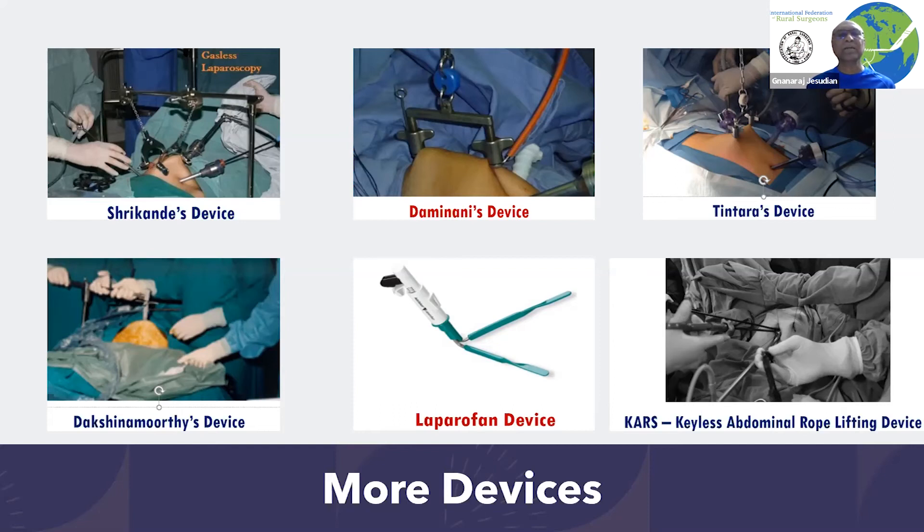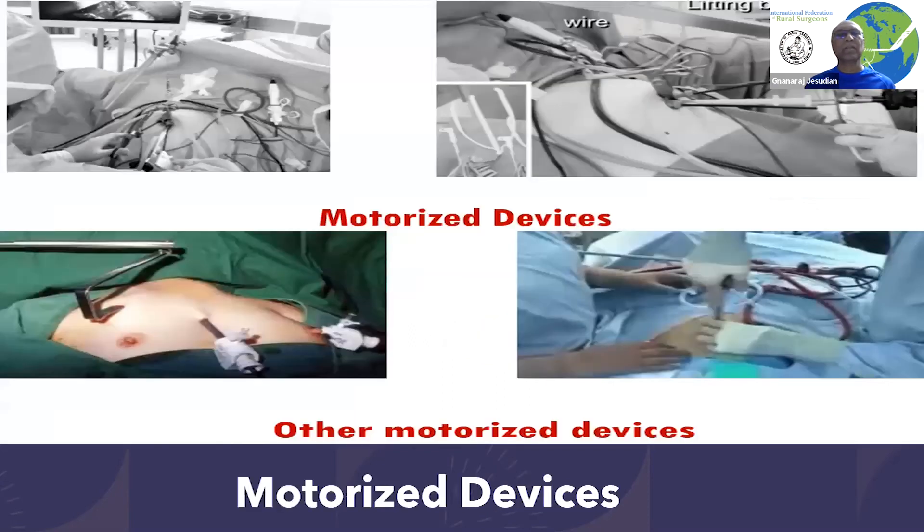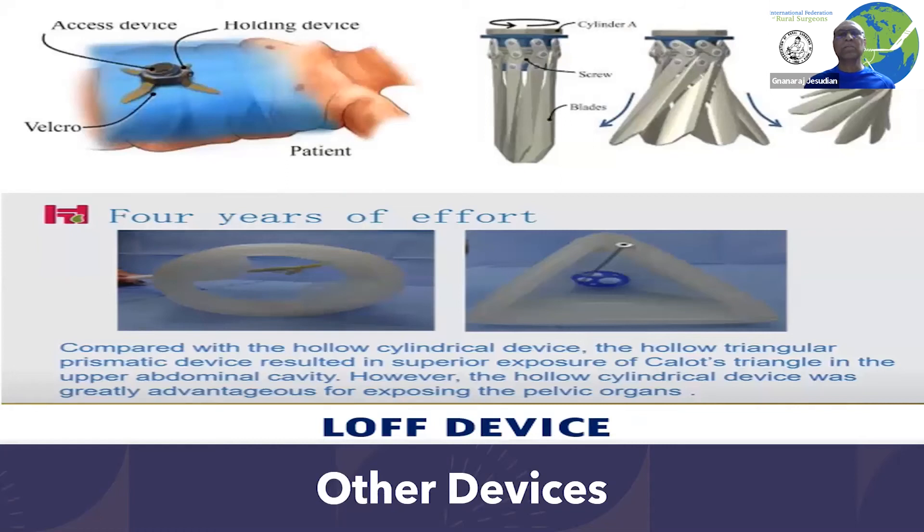Not many people started using the equipment developed in the 90s. Then the rich or Western countries started developing motorized equipment, where the advantage is that minor movements are possible with the use of motors. But it still did not make the exposure similar to regular laparoscopic surgeries, and none of the many different types of equipment tried were very successful.